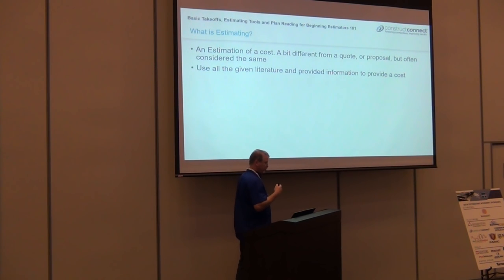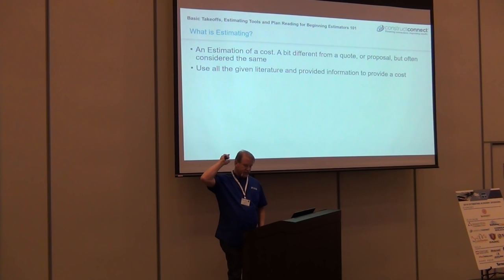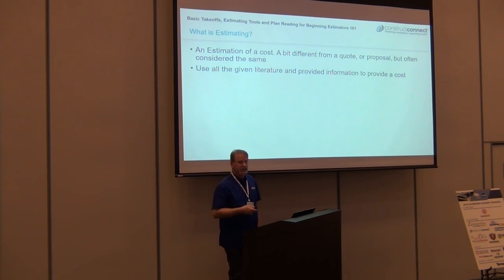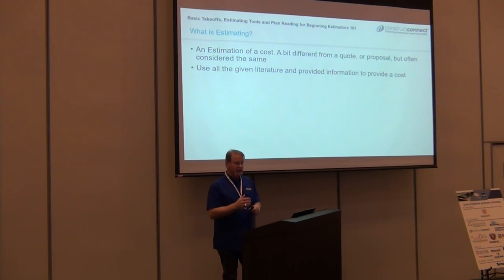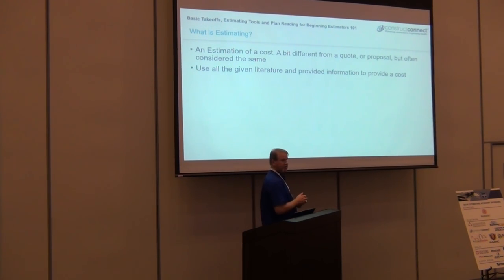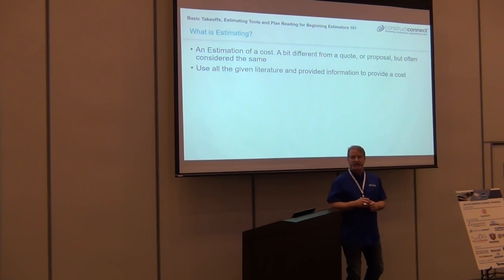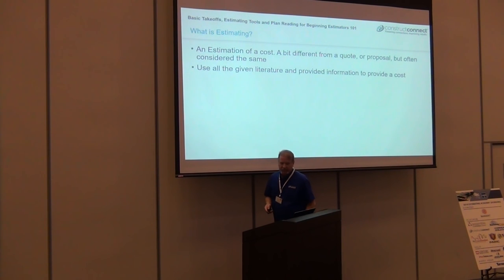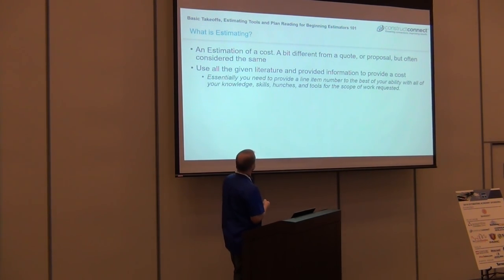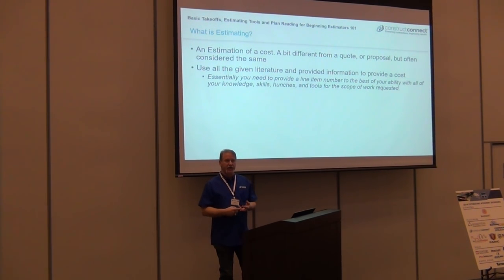So what is actual estimating? Because in the scenario I just gave you, somebody went awry. An estimate is a cost — it's a bit different than a quote or an actual proposal. It's not like buying a house where there's a list price. In construction, if I get a proposal with the same exact set of plans and specs, I get three different proposals with three different inclusions and exclusions. Estimating is really using all the information given to you — the specs, the drawings, any correspondence between you and your project manager or GC.